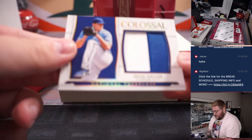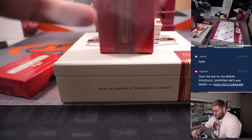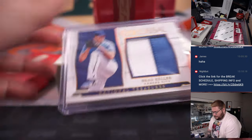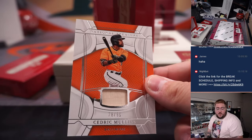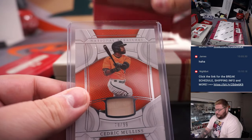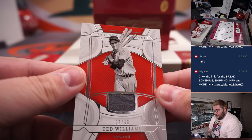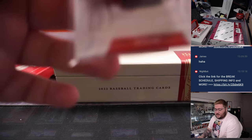Box 2 starts off with another Colossal patch, out of 25 this time, for the Kansas City Royals — Brad Keller — two-color jumbo patch, Kansas City Royals going to Sean. Matt Relick for Cedric Mullins, 78 out of 99 for the Baltimore Orioles and Kevin. Next up — Ted Williams, Teddy Ballgame — 17 out of 49 for the Boston Red Sox and Jonathan.